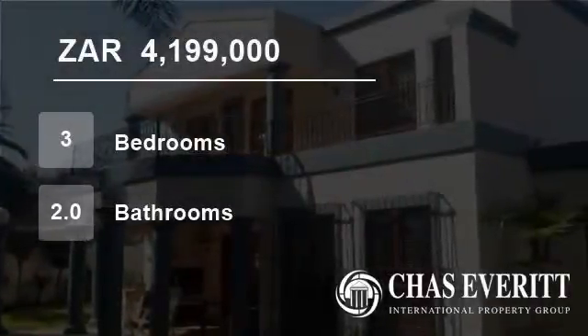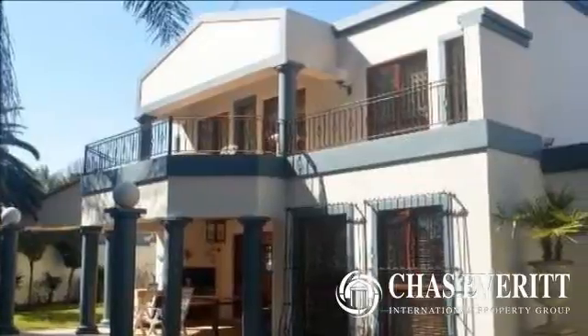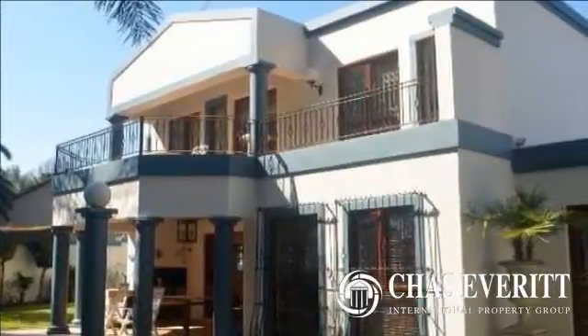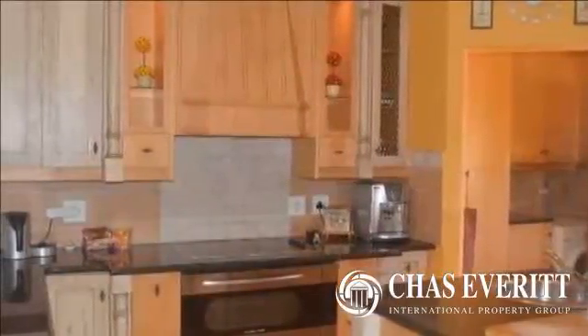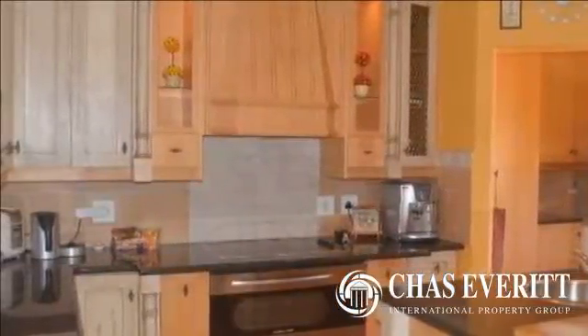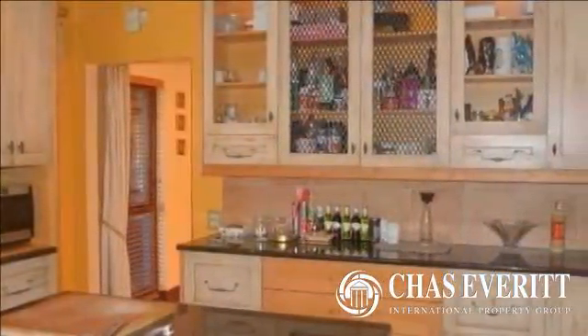Welcome to this three-bedroom house for sale in Bedford View, Gauteng, South Africa for 4,199,000 rand. Set on landscaped gardens with computerized irrigation and a sparkling pool, this immaculate cluster offers comfortable family living coupled with warm, upmarket finishes throughout.